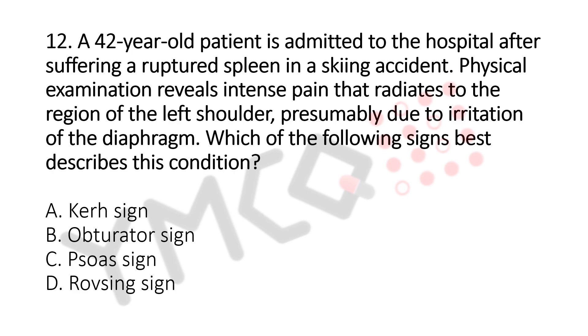A. Kerr sign, B. Obturator sign, C. Psoas sign, D. Rovsing sign. The answer is A. Kerr sign.